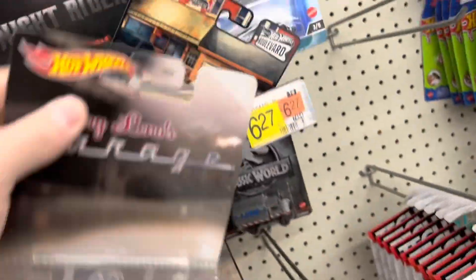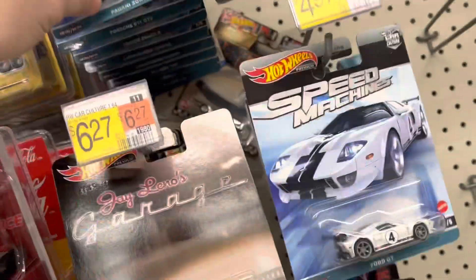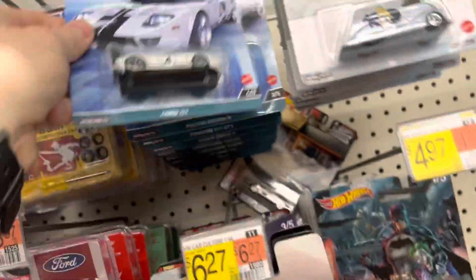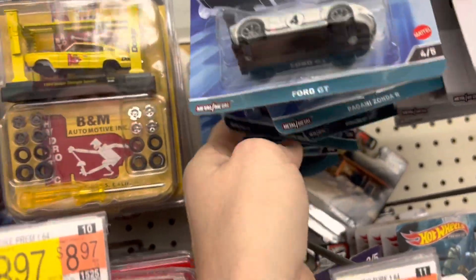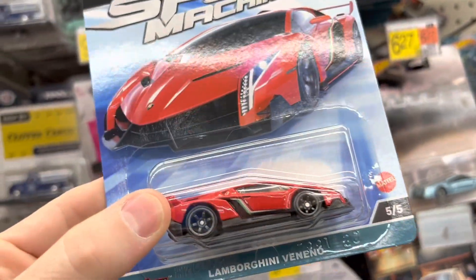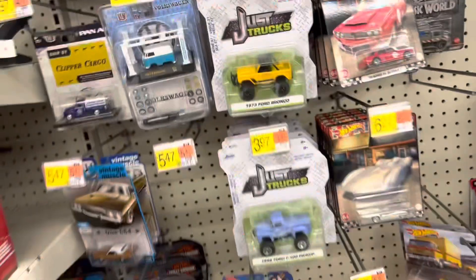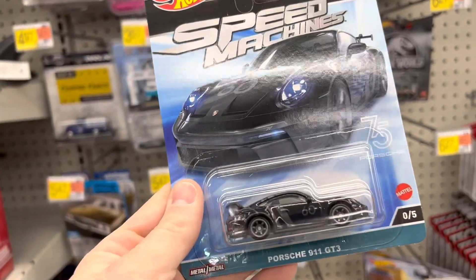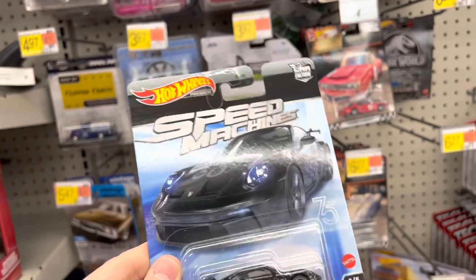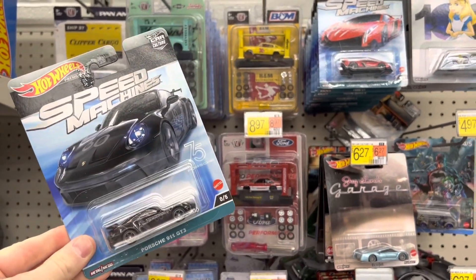Let's clean this back up and let somebody find the Speed Machines. There's definitely a full set here. I wonder if the Lambos or the Porsches are going to go first — there's always one car in the set that goes super quickly. But for now, we got ourselves another Porsche Premium Chase. Love it. Let me do the thumbnail thing — bam! Absolutely love it.